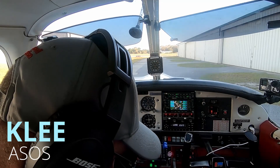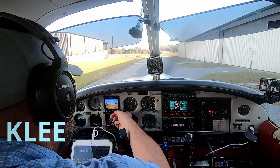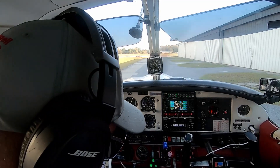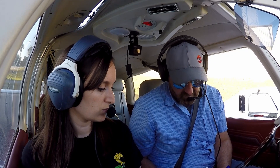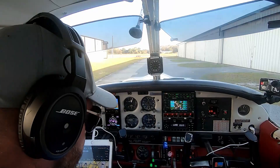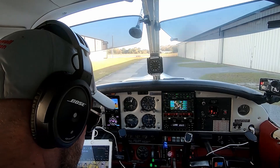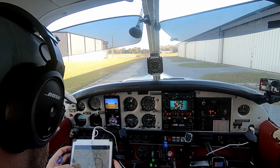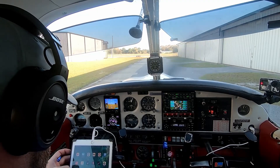Leesburg International Airport automated weather observation 2056 Zulu. Wind 300 at 06. Visibility 10. Sky condition clear. Temperature 22 Celsius. Dewpoint 14 Celsius. Altimeter 2996. Remarks: density altitude 900.